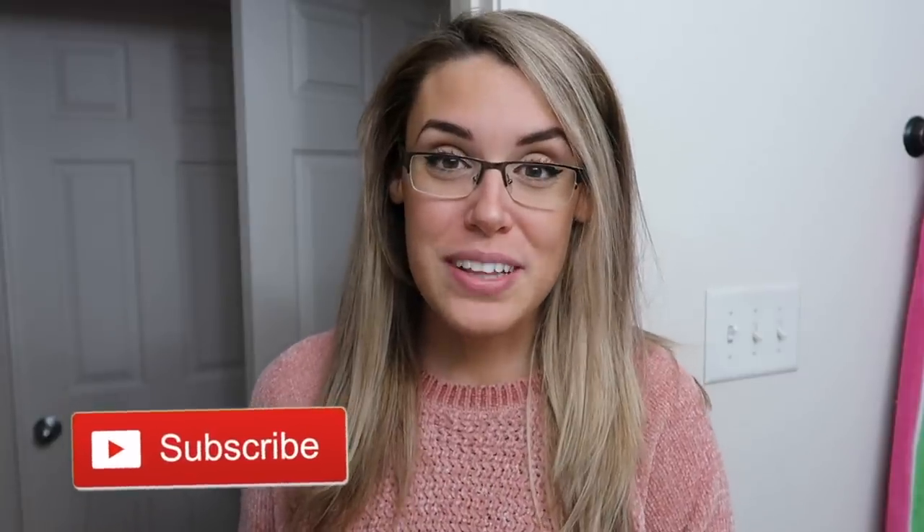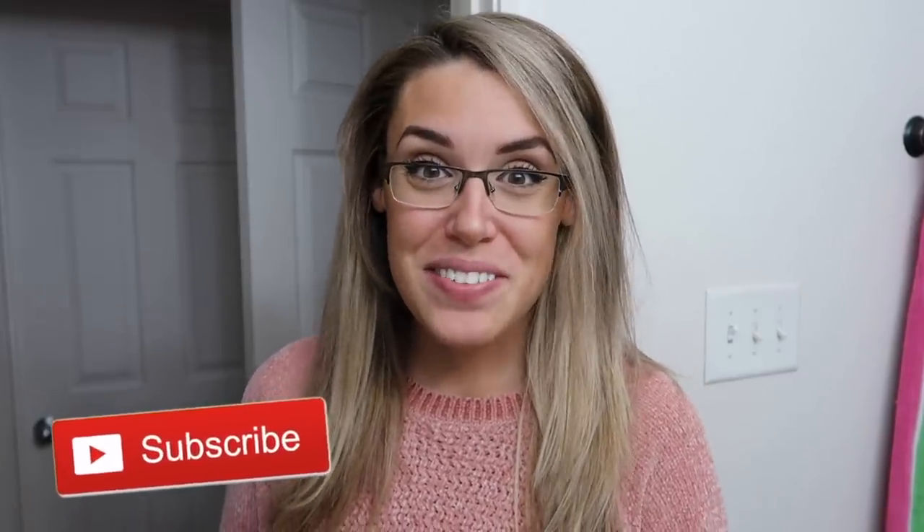Hi everybody, welcome back to my channel. If you are new, my name is Lauren and I do videos about home decor, lifestyle, cleaning, motherhood — a little bit of everything. So make sure you subscribe before you leave so you don't miss out on any future videos.